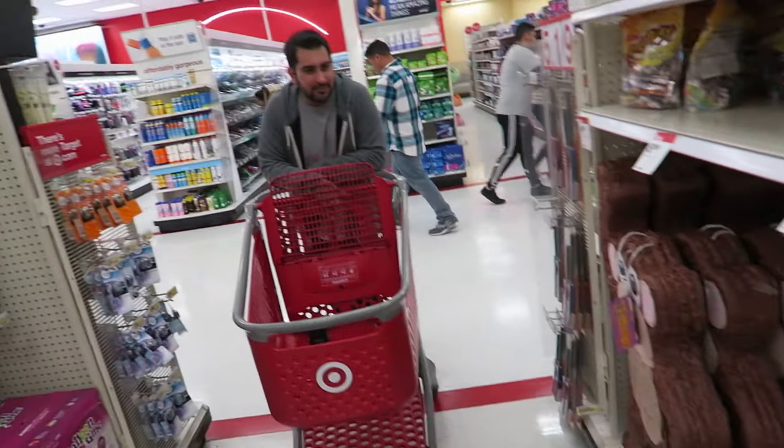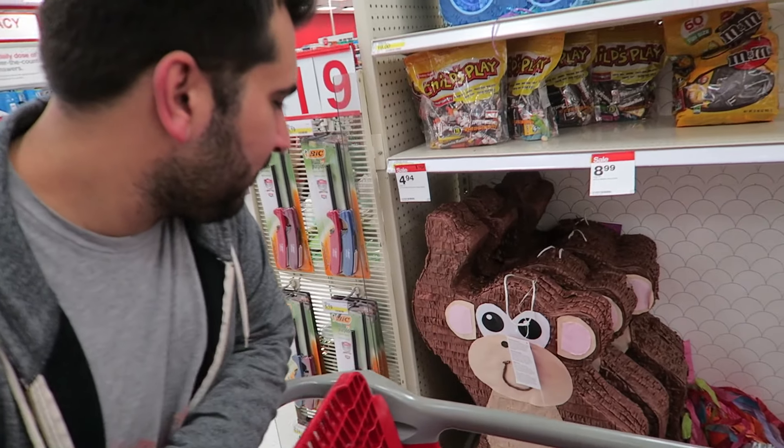I'm gonna head off to Target right now with my friend Sean. He needs to get a few things, and I need to get a few things too. You guys always love when I go to Target, so I thought I would take you guys along. Pinatas! I think you need to get one, Sean.